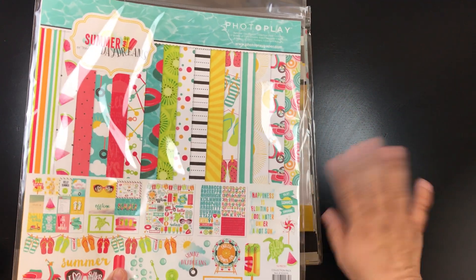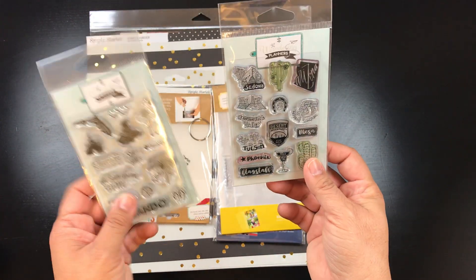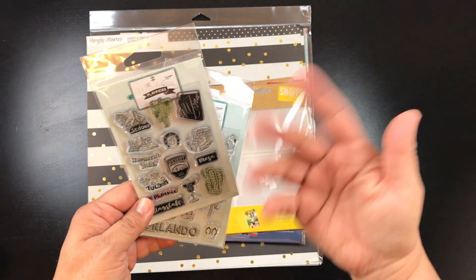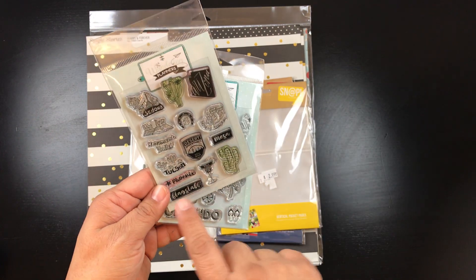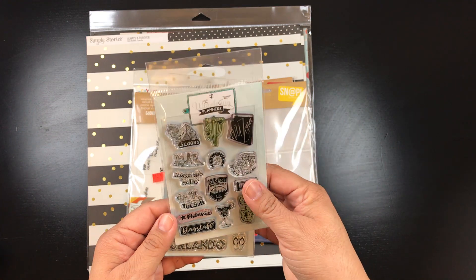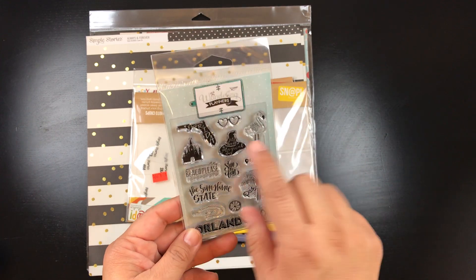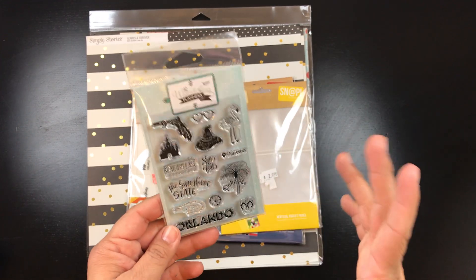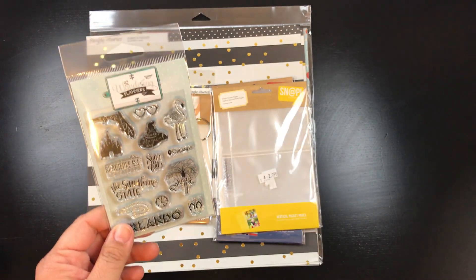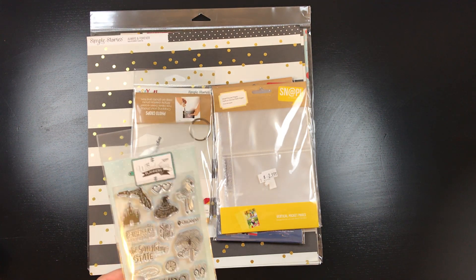But then I saw what Liz and Josie bought, so I went back to Keep It Simple. I wasn't going to get the Arizona stamp at first because I didn't see Phoenix listed, but it does have Phoenix — and I had just been to Arizona that weekend, so it was perfect. Then Liz showed me the Florida stamp and a Harry Potter hat stamp, so I went back and got that too.